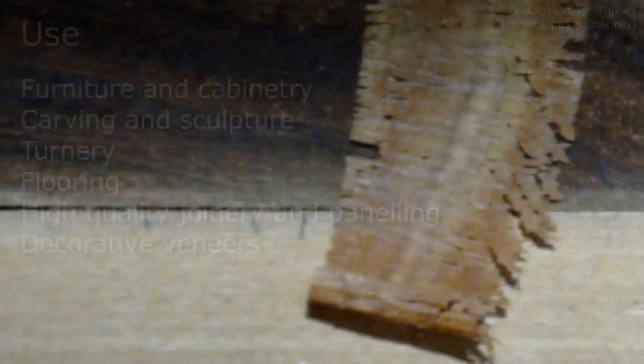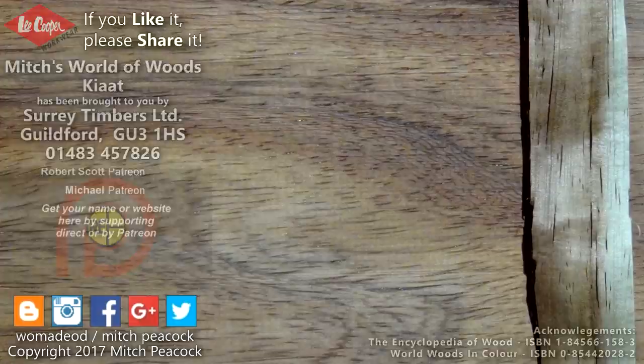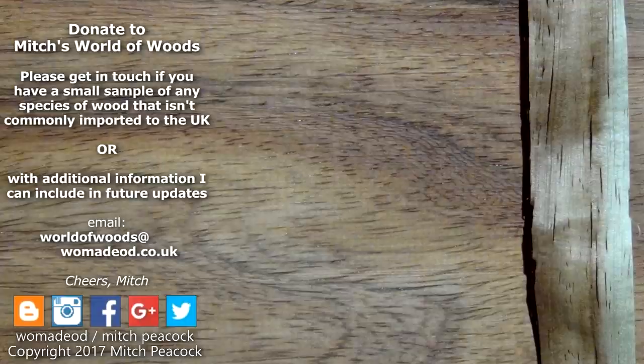If you like it, share it, and why not follow me on Patreon and other social media. Cheerio! Can you help me build my world of woods? If you've got a sample of wood which isn't commonly imported or sold in the UK, that you can let me have, it'd be great to hear from you. Thank you!